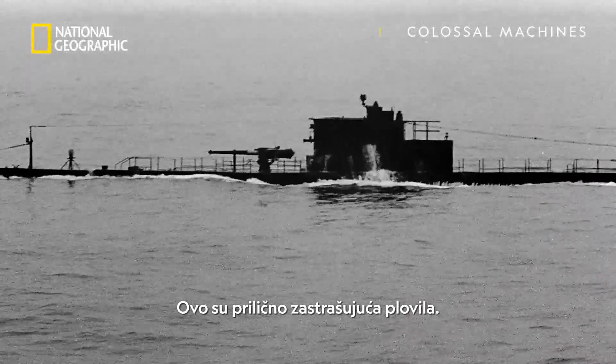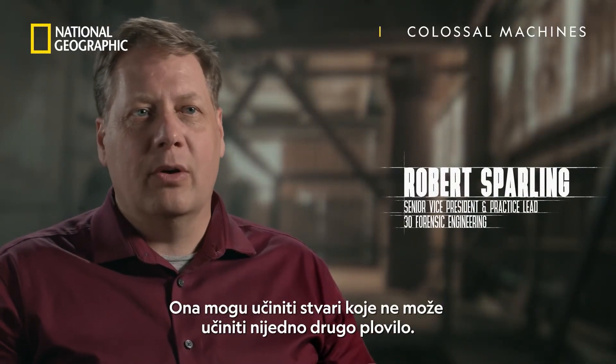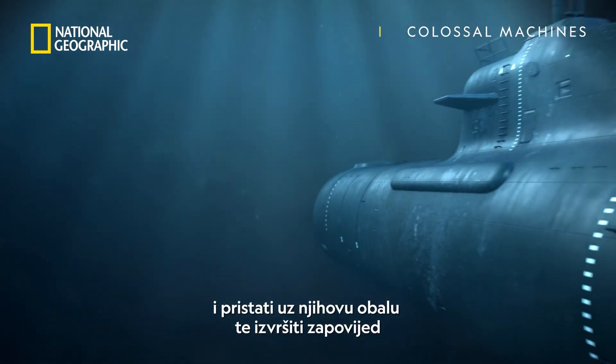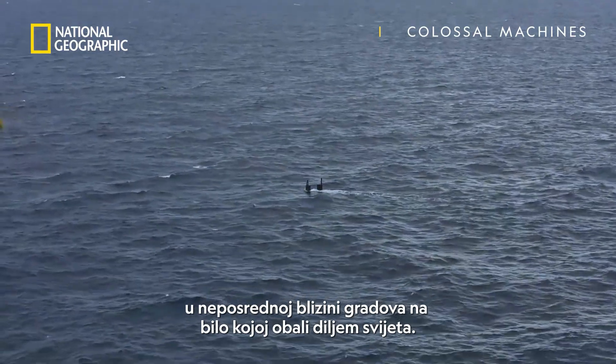These things are pretty scary vessels. They can do things that no other vessel can do. They can sneak up on any city in the world and sit off their coast and deliver ordnance in close proximity to cities on any coastline around the world.